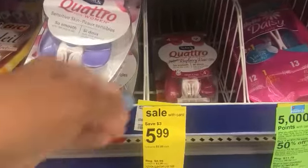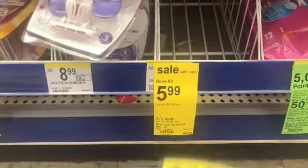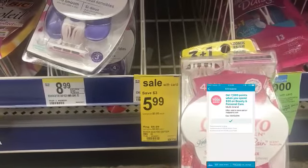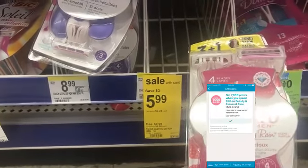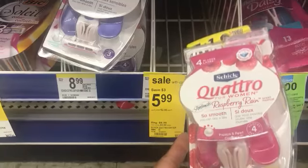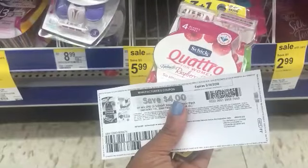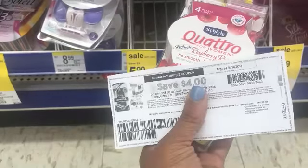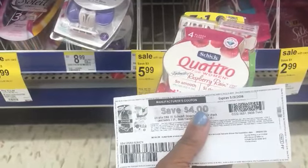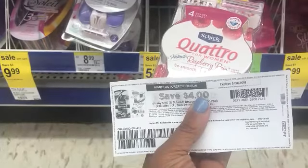The next thing I'm going to pick up is the Schick Quattro Raspberry Rain. It's on sale for $5.99 and I have a $4 digital coupon, making that $1.99 after the coupon. Remember with the spend $20, get 7,000 points — you cannot use points to get points; you have to use cash or register rewards. You must reach $20 before coupons. I also have a $4 off one Schick internet printable coupon as a backup, just in case the digital doesn't come off.